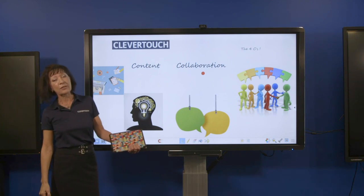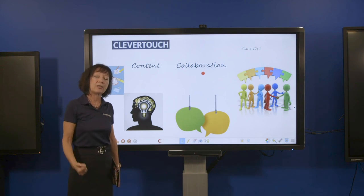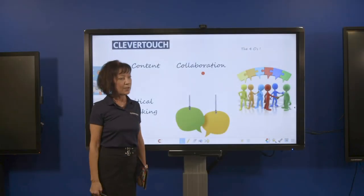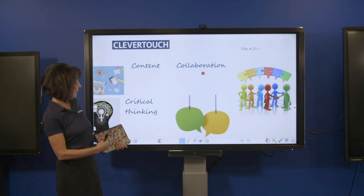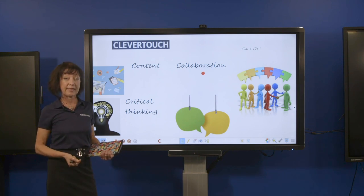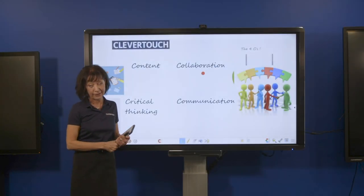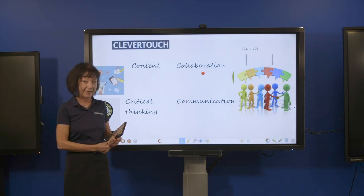The second C is collaboration — if we're using different devices, working together on projects, or using flip learning, students are collaborating, which are key skills they'll need in the workplace. Third is critical thinking — I can use polls, games, quizzes, and YouTube videos to get them thinking critically and problem-solving, developing leadership skills. Finally, communication — students are used to communicating every day on their phones, so why not harness that willingness to use technology in the classroom?